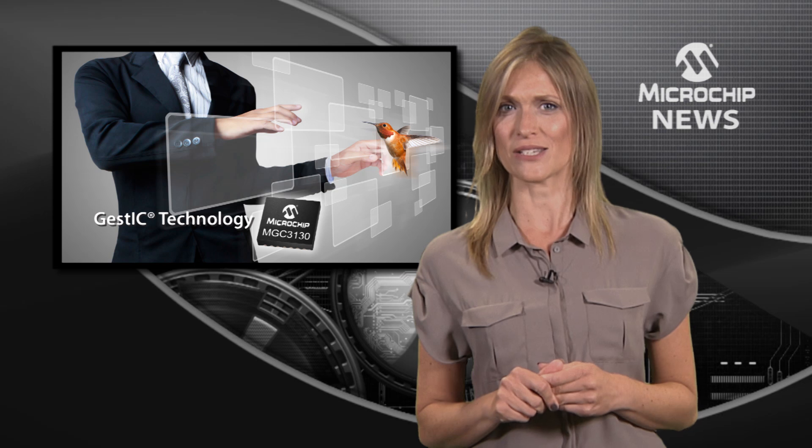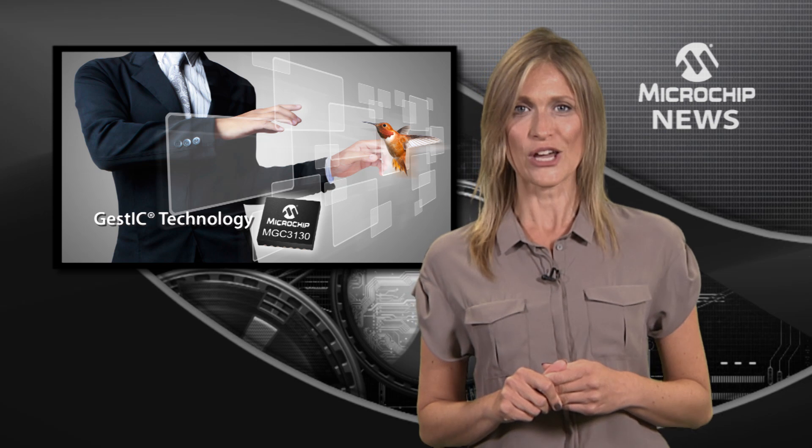and also recognises three-dimensional gestures using stochastic signal processing to ensure an extremely high recognition rate across a population of users.